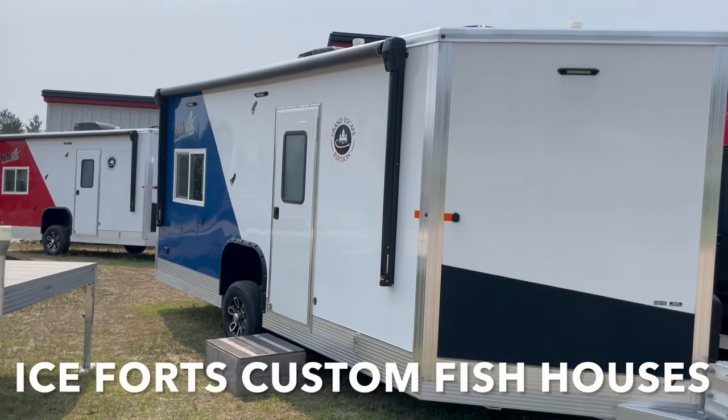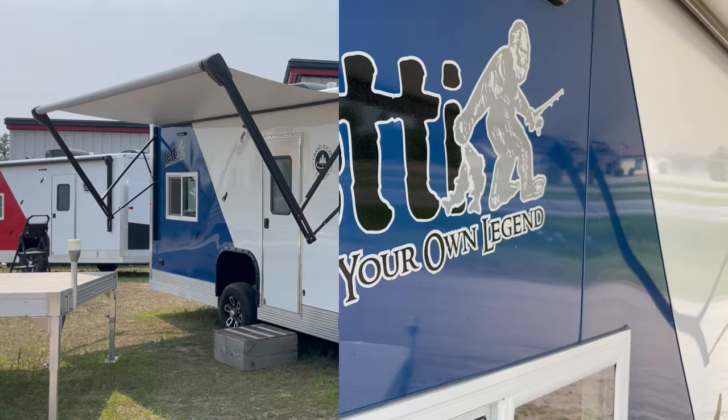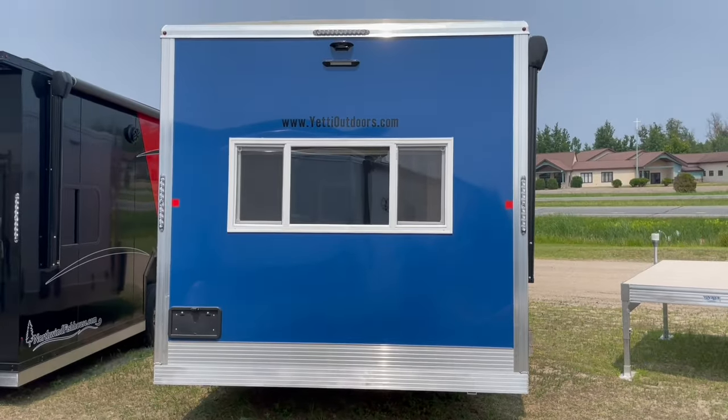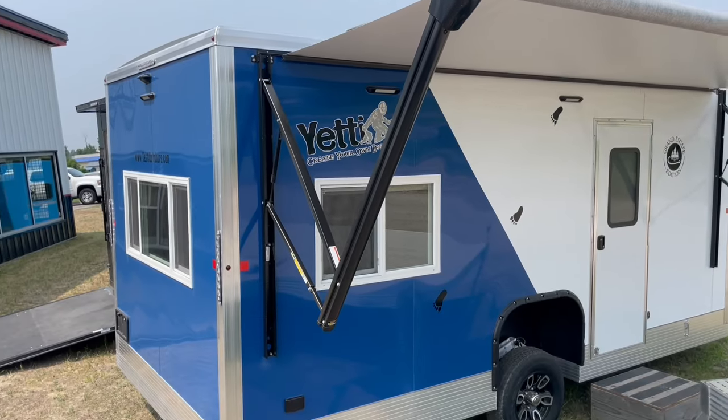Introducing the versatile all-season 2024 Yeti GE 817 DKBF, available at Iceforts Custom Fish Houses. This unit is your ultimate companion for both fishing and camping adventures. Let's explore the remarkable features that make this a true multi-purpose gem.